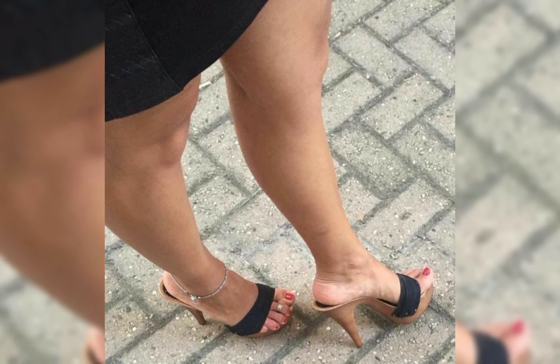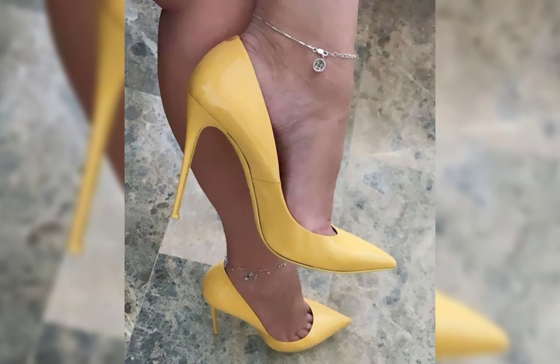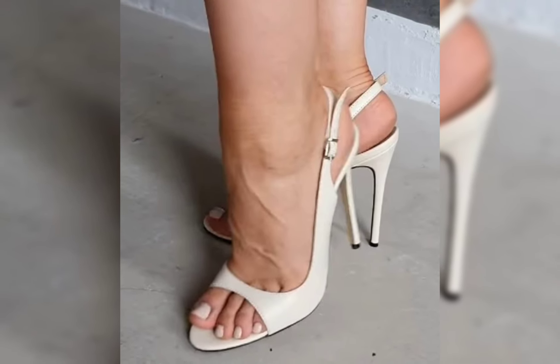High heels can simply elevate any outfit. Pair them with a little black dress for a classic and sophisticated look.